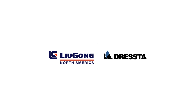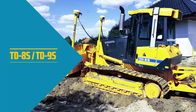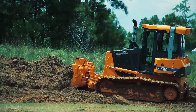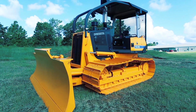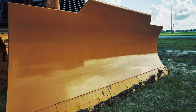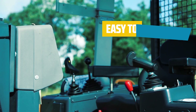Lugang Construction Machinery introduced the new Dresta TD-8S and TD-9S series dozers to the North American market in June 2016. Dresta S series dozers are among the most advanced and reliable compact construction equipment in today's market. They employ well-proven logical design principles and are reliable, powerful, and easy to operate.